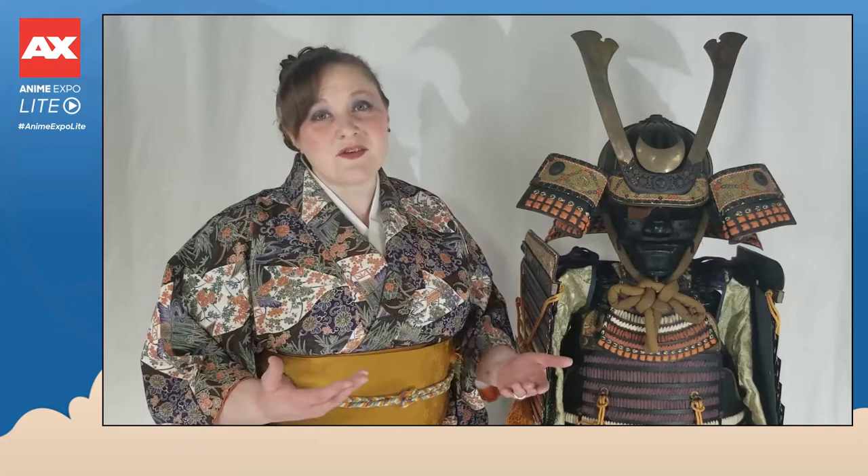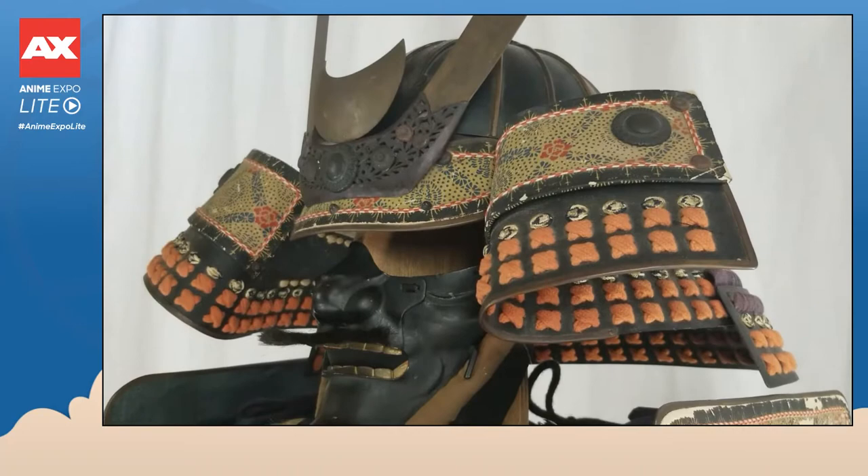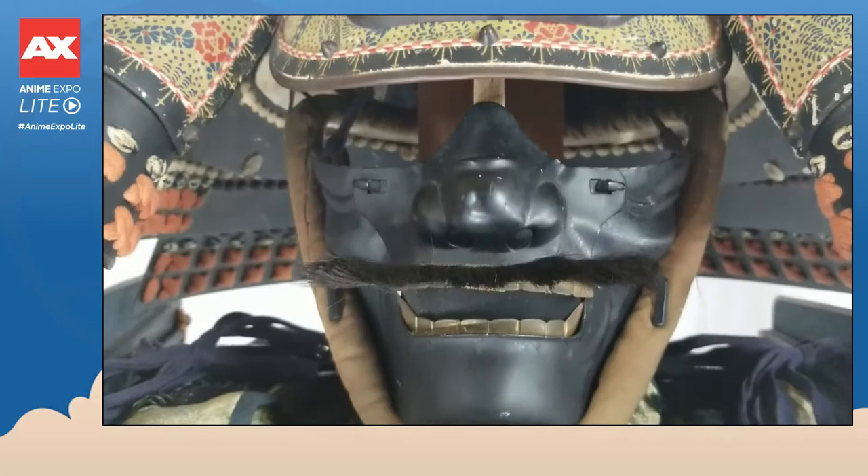This segment features an authentic Edo period samurai armor set. This set comes from the Higuchi family who served the Sanada clan. The Sanada clan were based out of present-day Nagano City in a place called Matsushiro Castle. Parts of Matsushiro Castle are destroyed, but parts of the area still exist, including the original Higuchi house that this armor set came from.